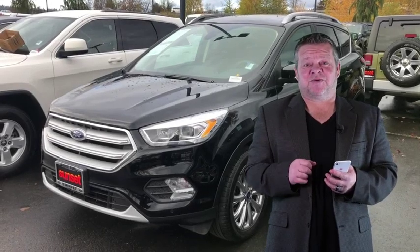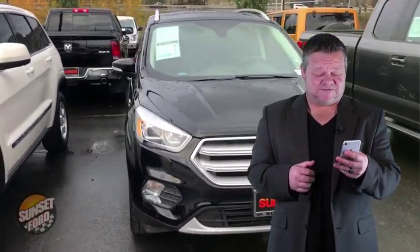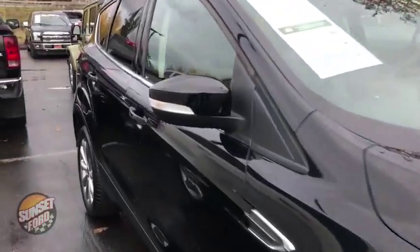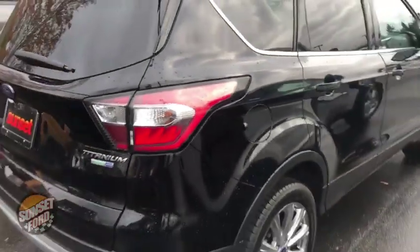Hi, it's Scott and welcome to your virtual video walk around of this very clean 2018 Ford Escape, stock number 7434. Let's give you that virtual video walk around showing you this Escape up close and personal as opposed to looking at static photos.